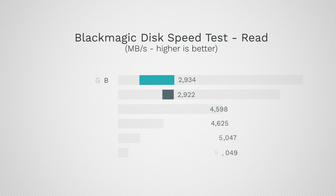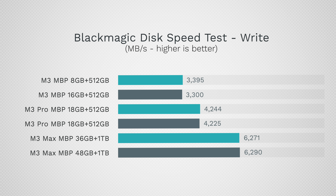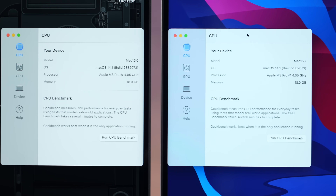First up we have SSD transfer speeds, and as you can see the M3 Pro and Max models are quite a lot faster than the regular M3s because they pack in more SSD NAND chips. Jumping into single-core performance in Geekbench 6, they're all around the same with a slight edge going to the M3 Max models because they support high power mode.